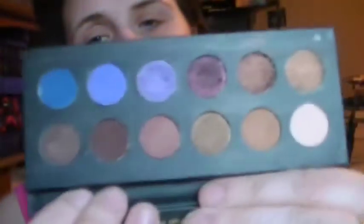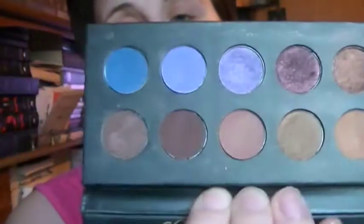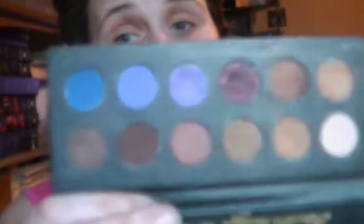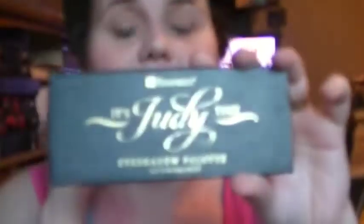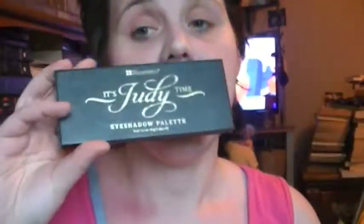One of my favorite, favorite eyeshadow palettes I've ever owned is the It's Judy Time palette from BH Cosmetics. As you can see, I really loved this palette when I first got it in December — I used it all of December, all of January, and it's just one of my favorite palettes. It's on BH Cosmetics, I think it's $11.95 right now, and it's originally $14.95, so even if you can't get it for $11.95, it's still a great deal for $15.